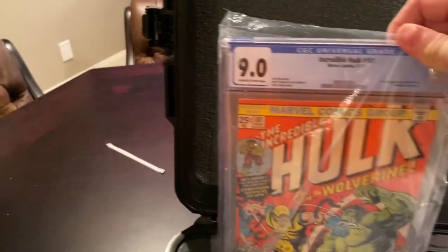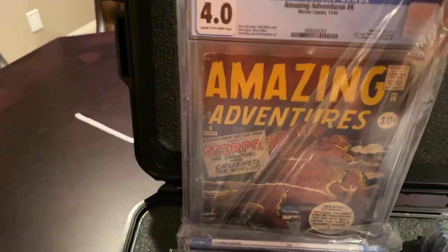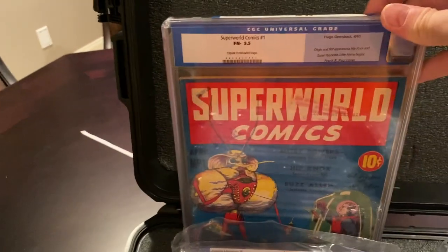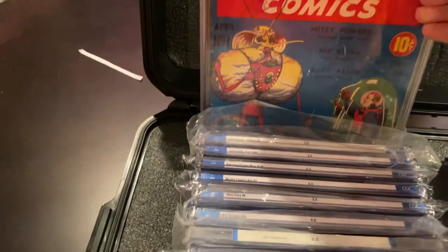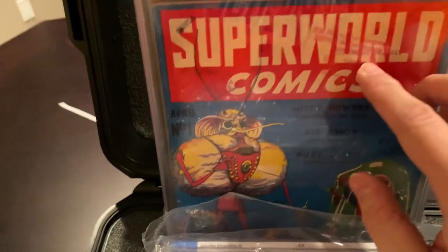And here's some Bronze. Here's just Spider-Man — first Punisher, 9.4 white pages. First full Wolverine. Here's a book I love: Amazing Adventures number 6. And then here's what you don't see often — Super World Comics 1. There's actually a stamp here from the Library — I think it was the Library of Congress — there are a few stamps. It was actually used as evidence in a trial.